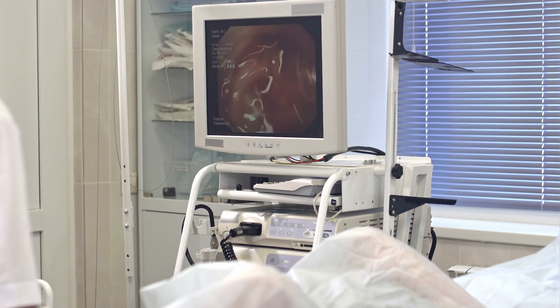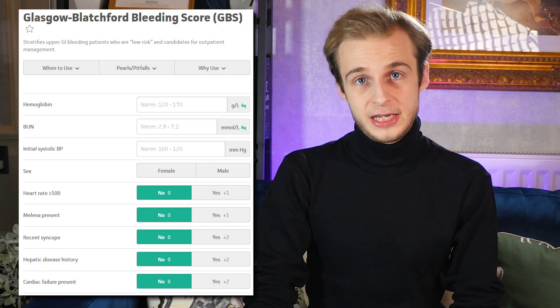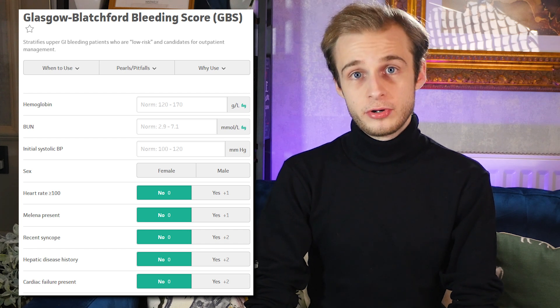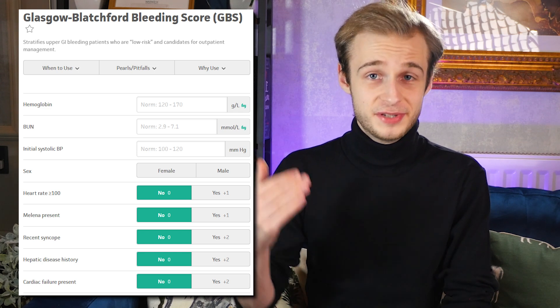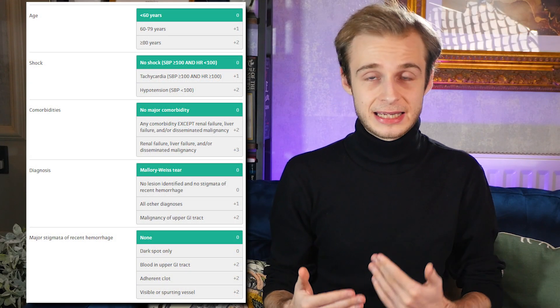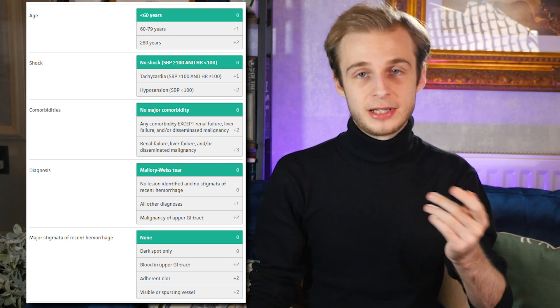For more definitive management, the answer is usually endoscopy. This means calling the on-call endoscopist, usually a gastroenterologist or GI surgeon, who may ask for the Glasgow Blatchford score — a risk stratification tool for upper GI bleeds that helps decide whether intervention is likely needed. Any score above zero suggests the patient will likely need an endoscopy. The reason for endoscopy is ultimately to decide whether the bleeding is variceal. Once done, you may calculate the Rockall score, which assesses likelihood of mortality and likelihood of a re-bleed.